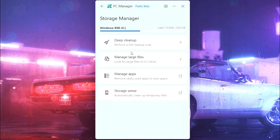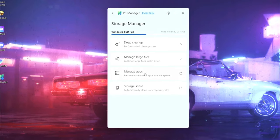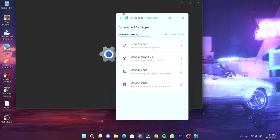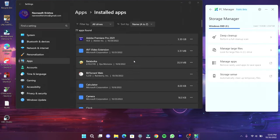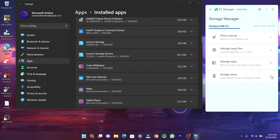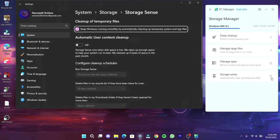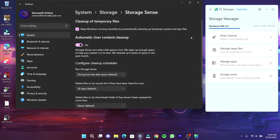Now go to manage file — here you can manage or delete the large system files, and also manage the apps on your PC. Through storage sense, you can manage the temporary files automatically, which will increase your storage space. So turn on storage sense.